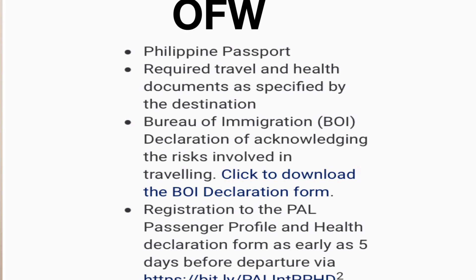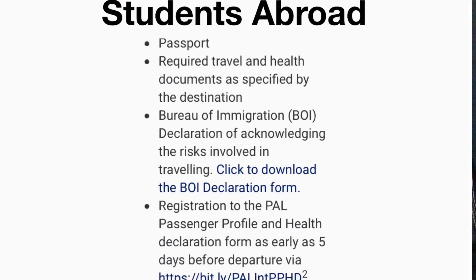I'll send the relevant links in the description. The second type of passenger is students enrolled abroad or participants in exchange programs. Required documents include a passport, travel and health documents as specified by the destination, a Bureau of Immigration declaration of risks, and the PAL passenger profile and health declaration form submitted at least five days before departure. The third type is citizens or permanent residents of a foreign jurisdiction.